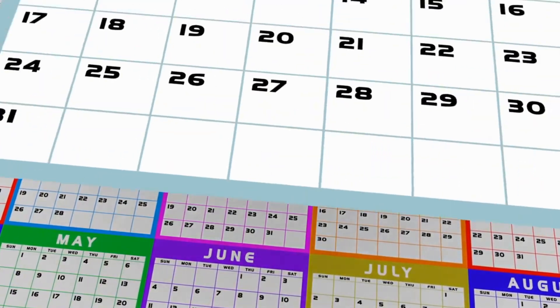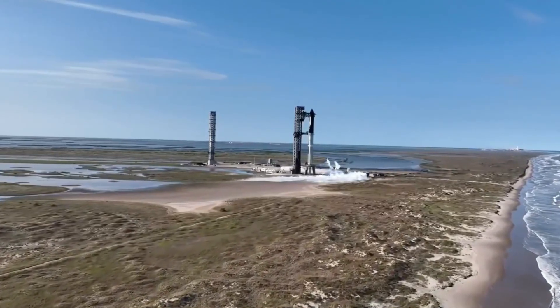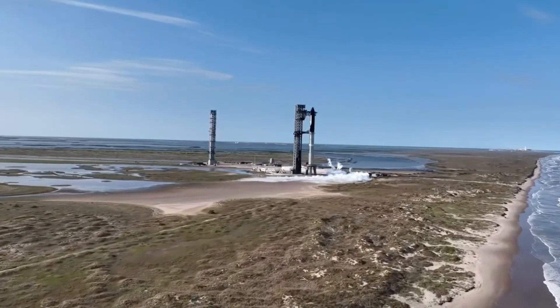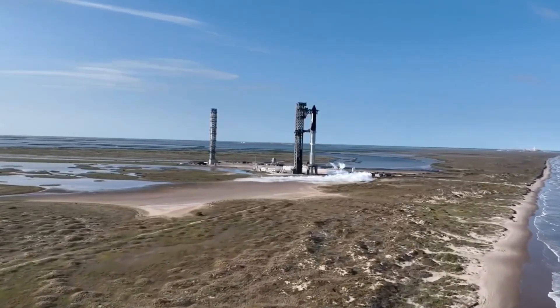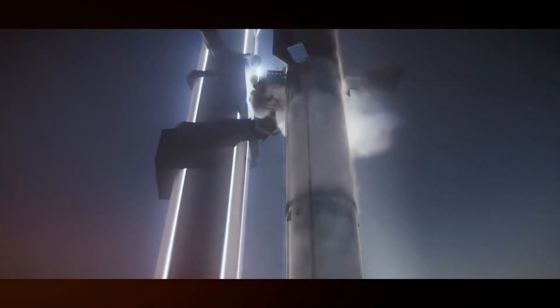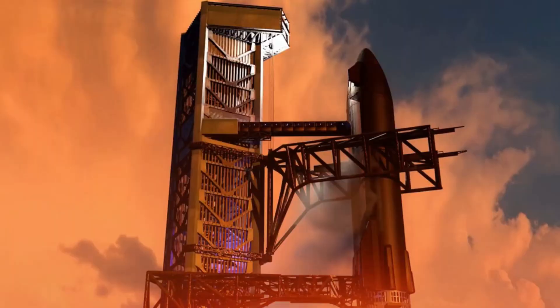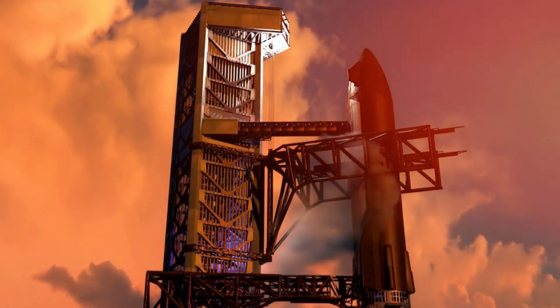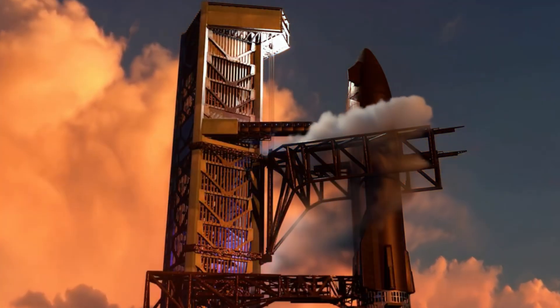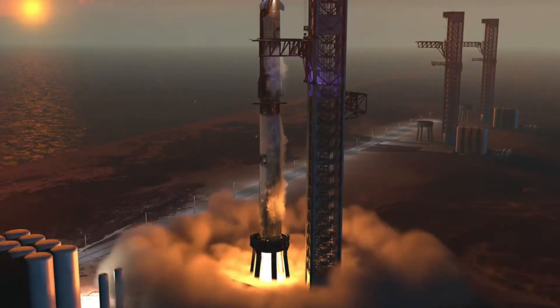December 23rd marked a pivotal moment in this journey. A single image from Starship Gazer revealed what many had suspected: SpaceX has completely reimagined the Mechazilla system for Starship 5-2. This isn't just an upgrade — it's a complete rethinking of how we handle the world's largest spacecraft. The changes represent SpaceX's relentless pursuit of perfection and their philosophy of rapid iteration and fearless innovation.